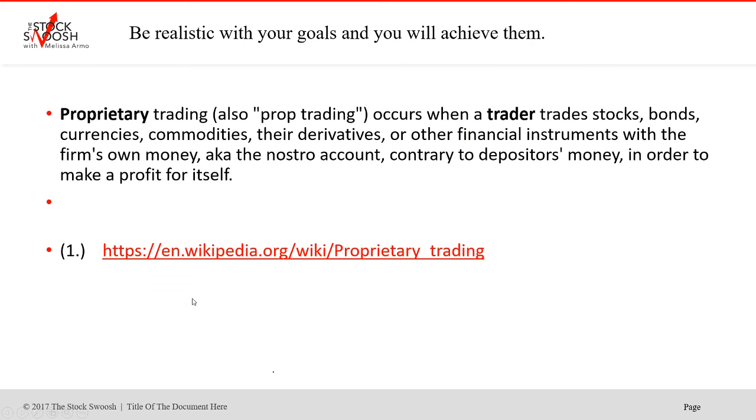So what is proprietary trading? It's also called prop trading. It occurs when a trader trades stocks, bonds, currencies, commodities, derivatives, or other financial instruments with the firm's own money. This could be any firm — I'm not a prop firm but there are a lot out there that you could go to. The prop firm gives you leverage; many prop firms give anywhere from 10-to-1 leverage or even sometimes up to 20-to-1 leverage. It's different for every firm, so you have to talk to the specific firm.